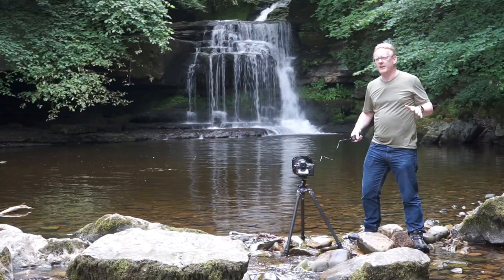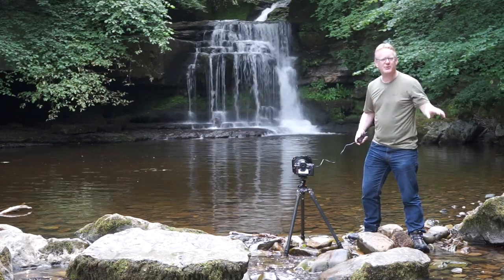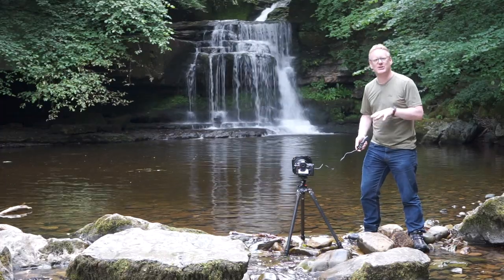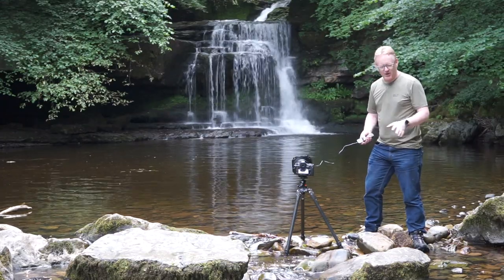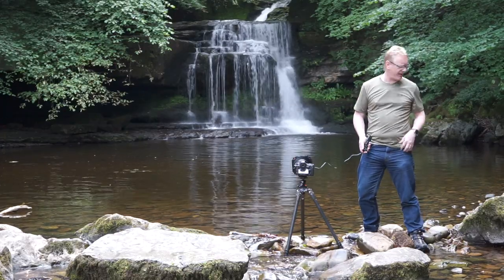This looks like quite a dry location for a waterfall with lots of nice dry rocks, but I can tell you it is possibly the most slippery location I've been to in quite a while. All these rocks, for some reason, even though they look dry, they are mega, mega slippy — so if you do come down here, be super careful.